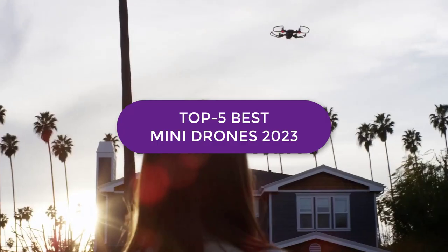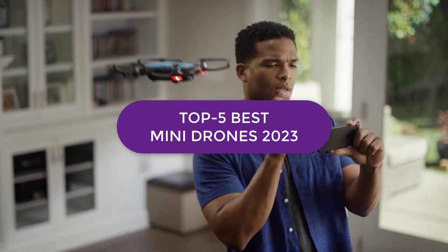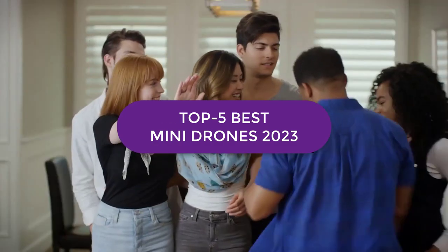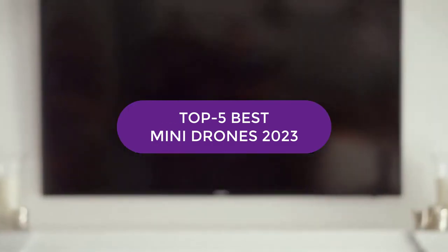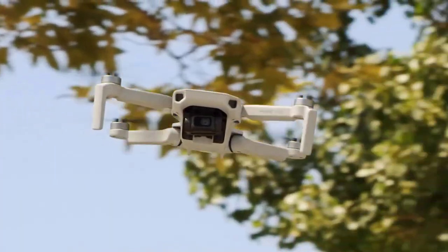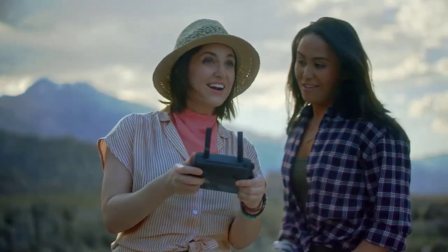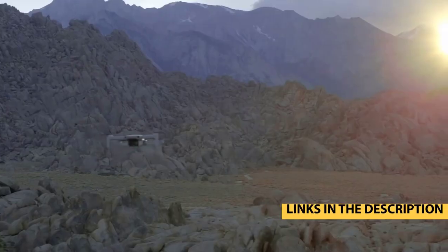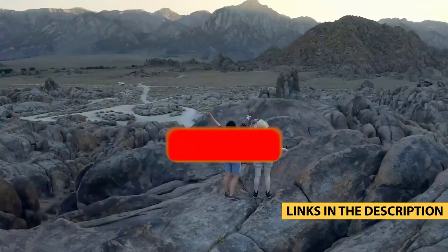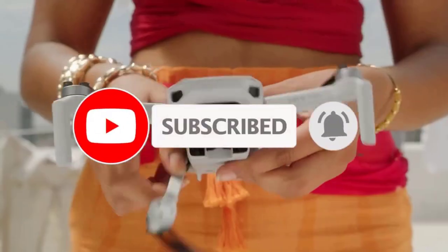Today's video covers the top 5 best mini drones in 2022. Through extensive research and testing, we've put together a list of options to meet the needs of different types of buyers — whether it's price, performance, or particular use. For more information, links are in the description box below, updated for the best prices. Like, comment, and don't forget to subscribe.